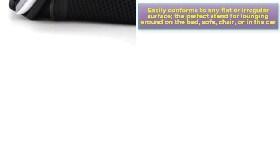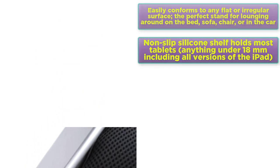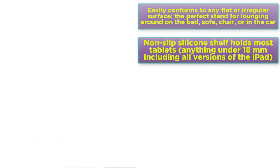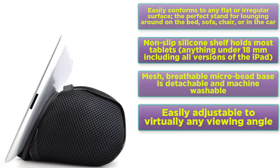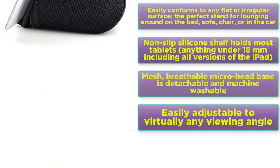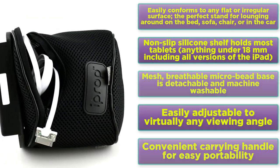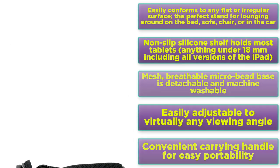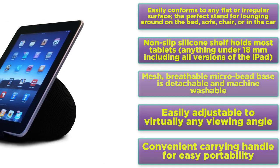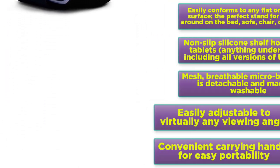Features: easily conforms to any flat or irregular surface — the perfect stand for lounging around on the bed, sofa, chair, or in the car. Non-slip silicone shelf holds most tablets anything under 18mm, including all versions of the iPad. Mesh breathable micro bead base is detachable and machine washable — beads also removable. Easily adjustable to virtually any viewing angle with a convenient carrying handle for easy portability.